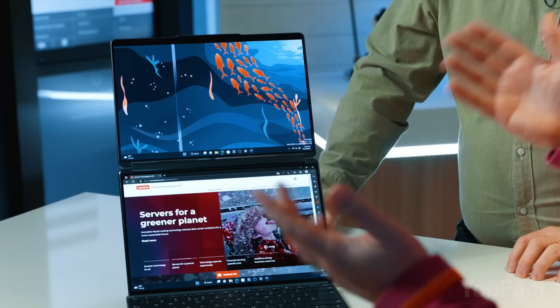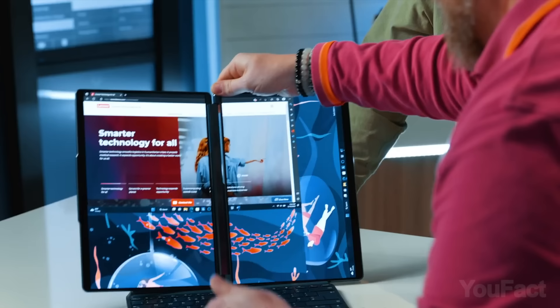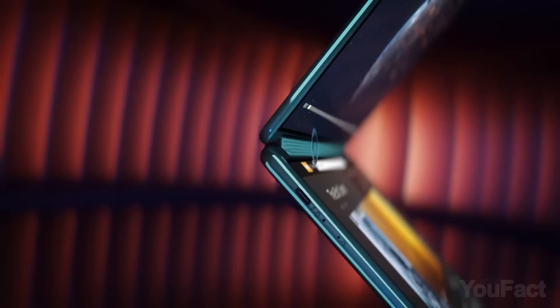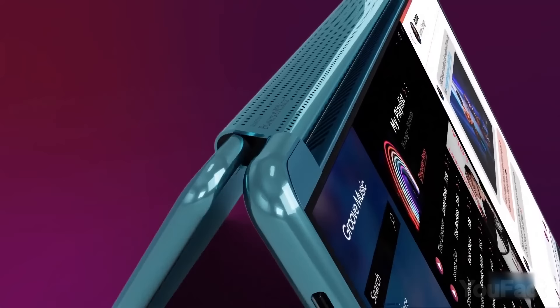You'll enjoy its two 13.3-inch 2.8K OLED PureSight displays that boast insane color accuracy when you watch shows. Plus, they have Dolby HDR, Dolby Atmos Spatial Audio, and a 360-degree rotating soundbar with Bowers and Wilkins speakers.